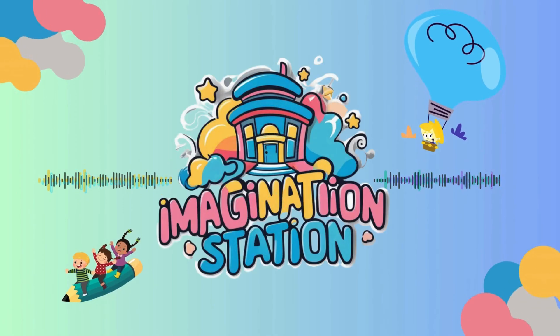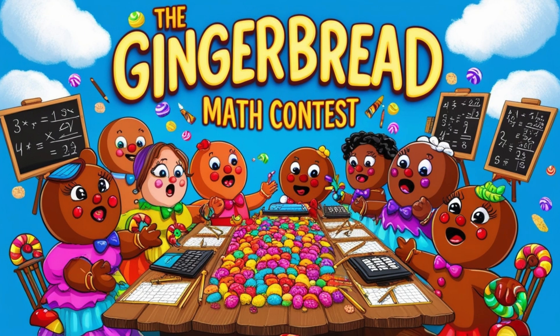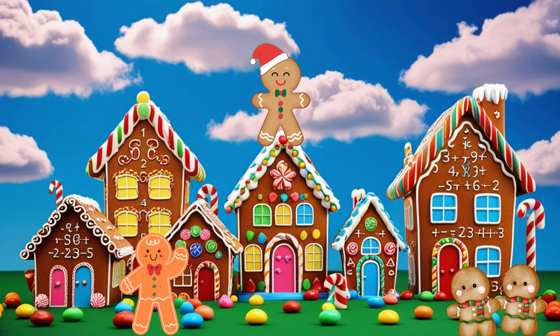Hi, friends. Welcome back to Imagination Station. It's called the Gingerbread Math Contest, and it takes place on a snowy December day.